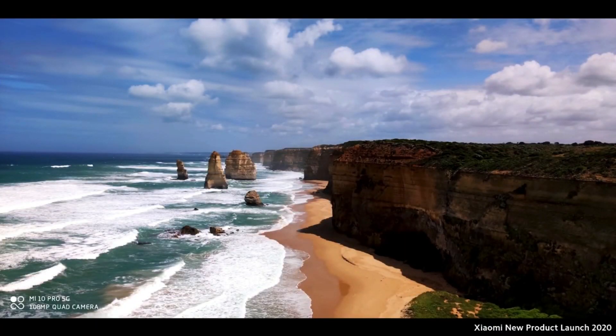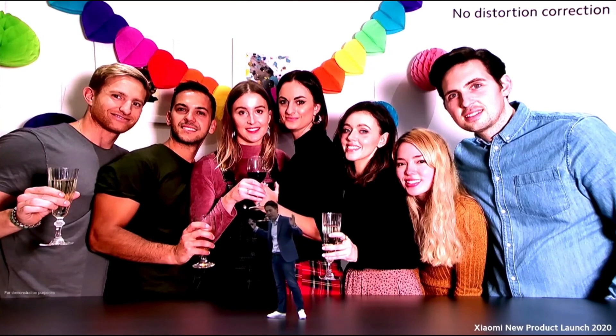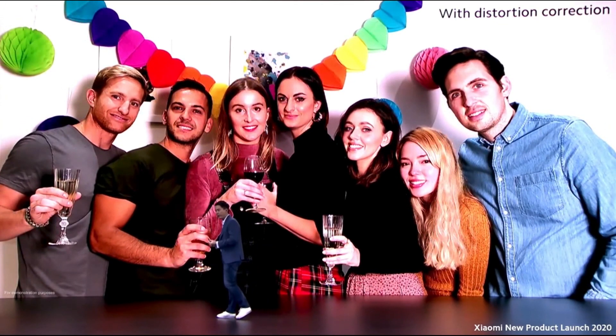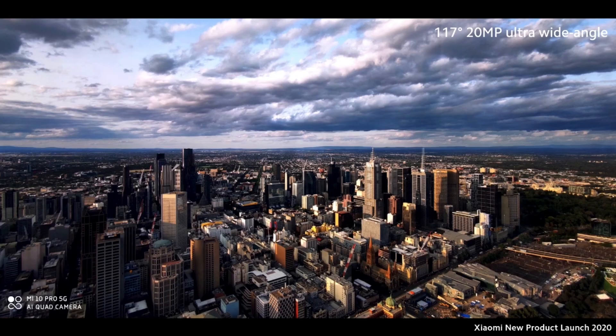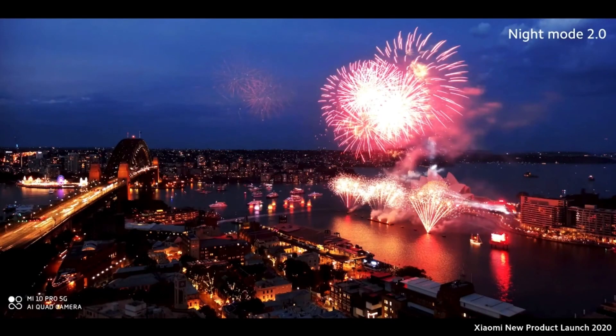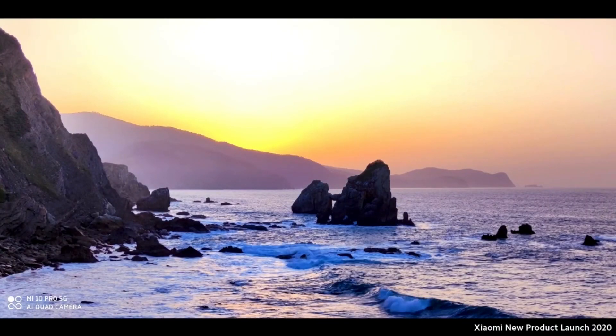Now let's go to photography. The main shooter is a 108 megapixel camera. Looking at the sample with dark variant shadows on the cliff side, bright sand, texture of the clouds, and dynamic waves all in one photo. It also has an amazing 117-degree ultra-wide 20 megapixel camera with no distortion on the sides. There's also an enhanced night mode — Night Mode 2.0 — and now it has AI 2.0 with just one click, giving you vibrant, flawless shots with no effort.